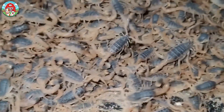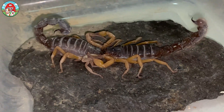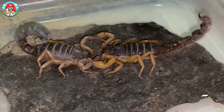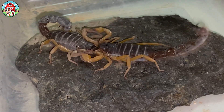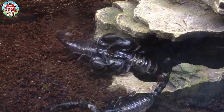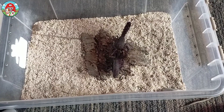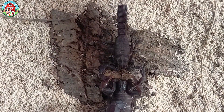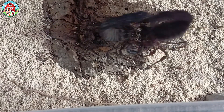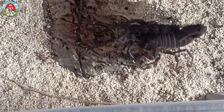Once they are one to two years old, scorpions perform a courtship ritual that resembles a dance. If the female shows interest in the male, they typically begin by facing off and holding on to one another's pedipalps, then rotating back and forth together with their tails. The dance may last anywhere from minutes to hours. At the end of the dance, the male deposits his spermatophore on the ground for the female and then leaves.